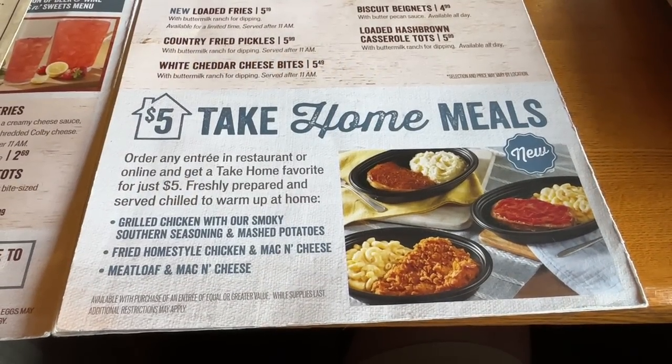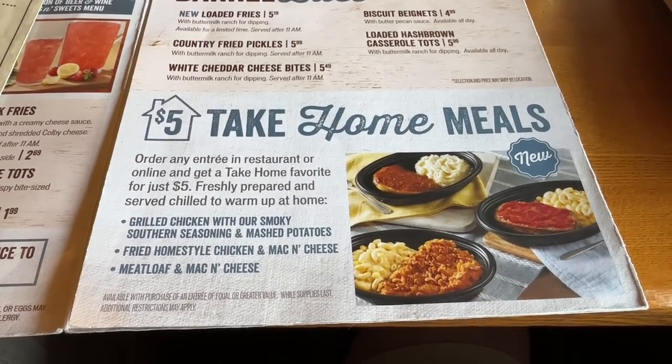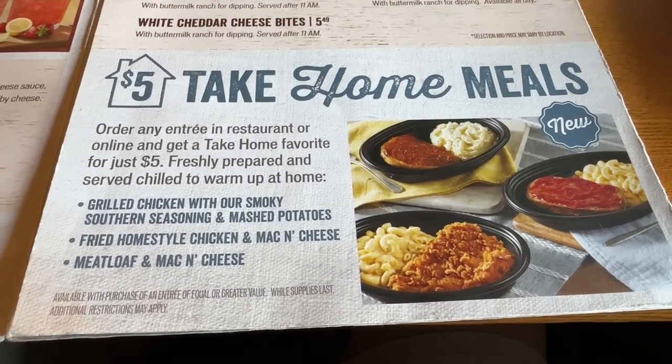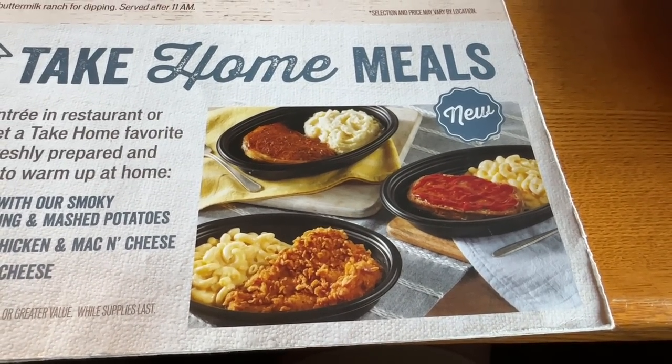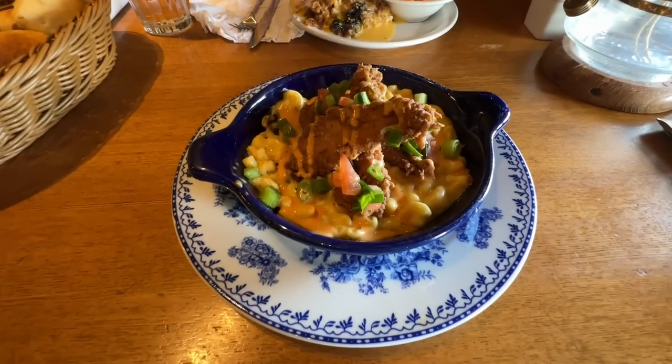Something else I wanted to point out on this menu are these take-home meals. If you order any entrée in the restaurant or online, you can take one of these home with you for $5. You've got three choices. You probably couldn't make that at home for $5 — something to keep in mind.